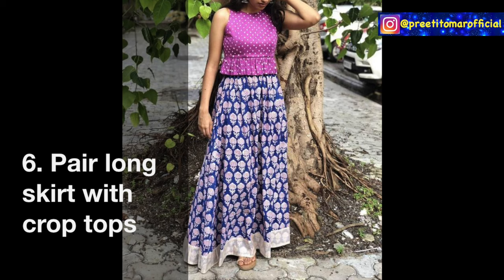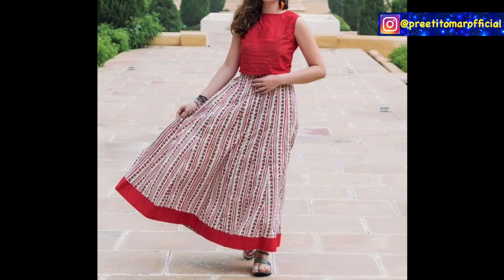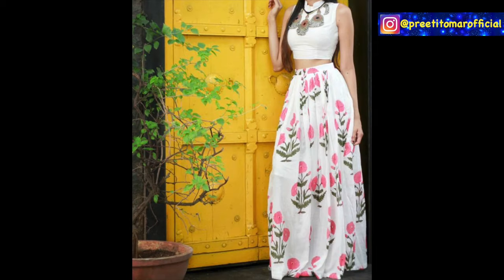Sixth, you can pair your long skirts with crop tops. It doesn't mean they have to be very short. If you are not very comfortable exposing your midriff area, you can use a slightly longer crop top. If you are fine with it, you can go for a shorter length as well.